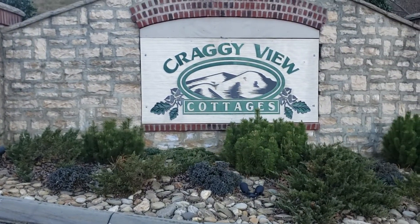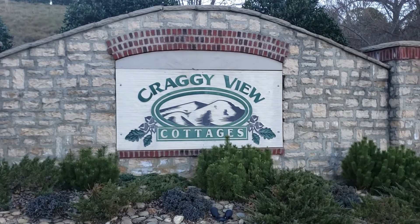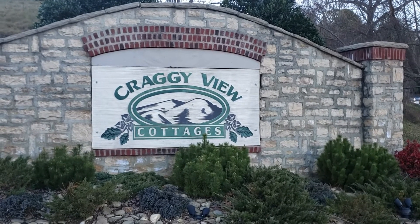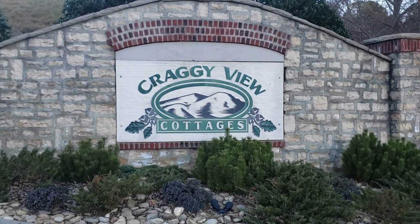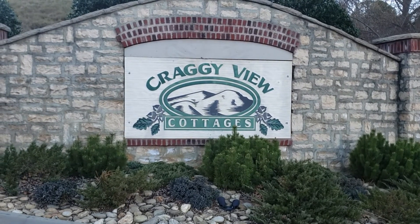There are condos everywhere and you see people out walking. Check out this neighborhood if you're looking for an awesome neighborhood in Swannanoa, near Black Mountain, near Asheville. You definitely want to check them out.